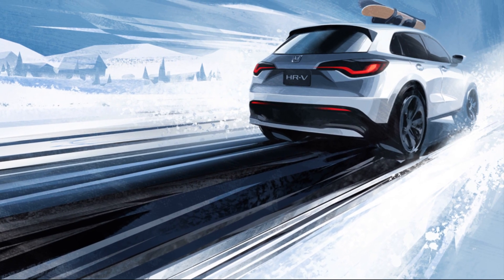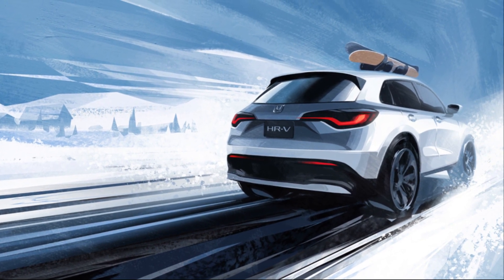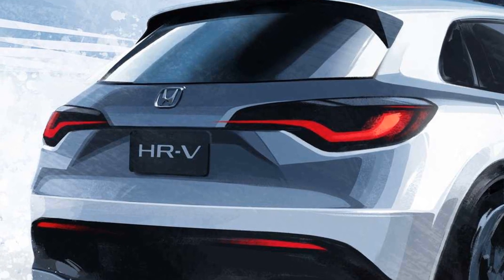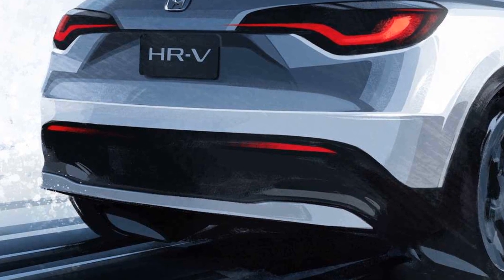At the back, the new HR-V appears to have a steeper rake for the rear pillar that might give the model a sleeker appearance. The new taillights have smoother lines and are less angular than the existing model. A revised bumper moves the reflectors higher and adds a body color element near the ground.